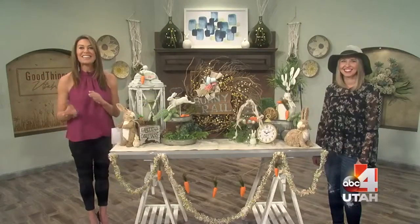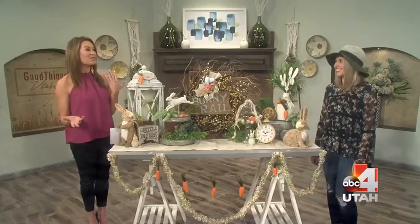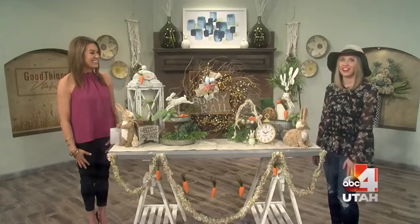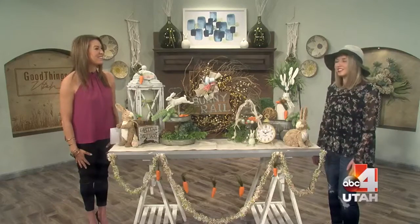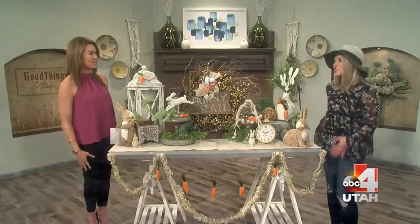Welcome back to Good Things Utah. It is Easter time and Jordan is here from Rod Works to make our house feel springy and Easter-y. With this dreary weather, I think it's time for some color. It makes you feel like spring is almost here when you put some things around your house — we're just trying to speed it up a little bit.